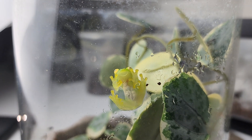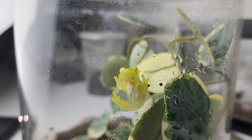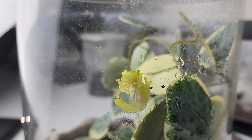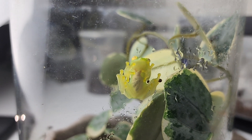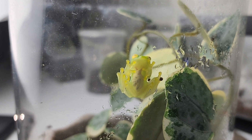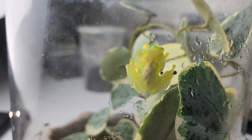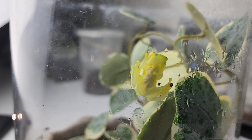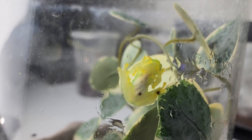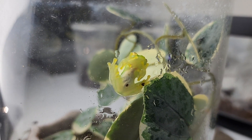Rather than laying their eggs on water like most other types of frogs, glass frogs lay their eggs on the underside of leaves overhanging a stream. After the eggs hatch, the tadpoles fall from the leaf into the water below, where they develop into frogs. The good part about this is they get a full-time parent.